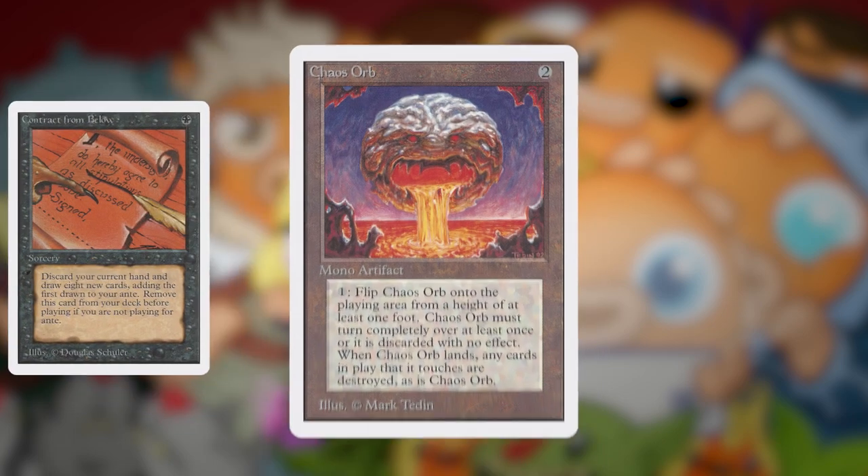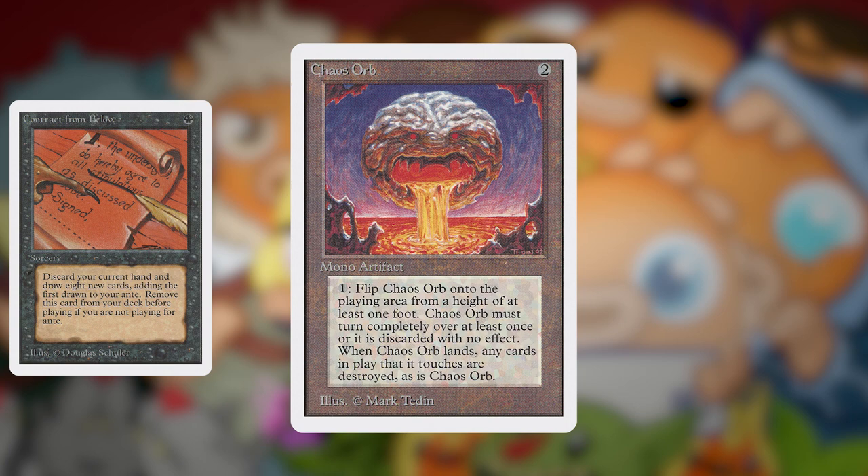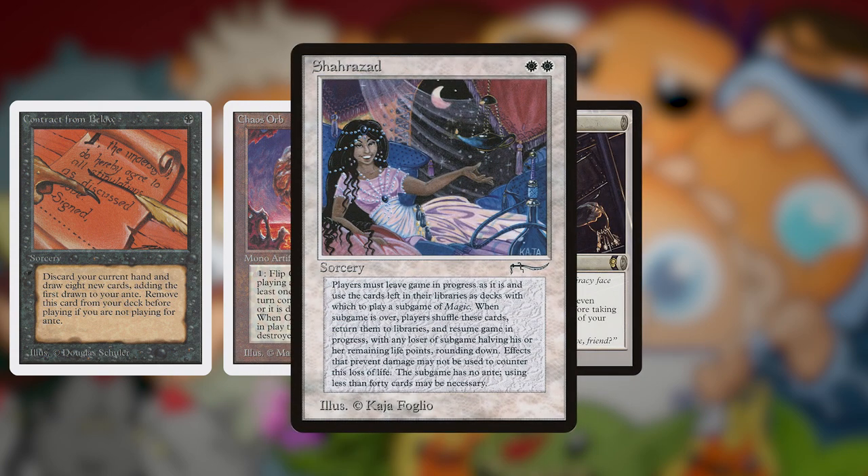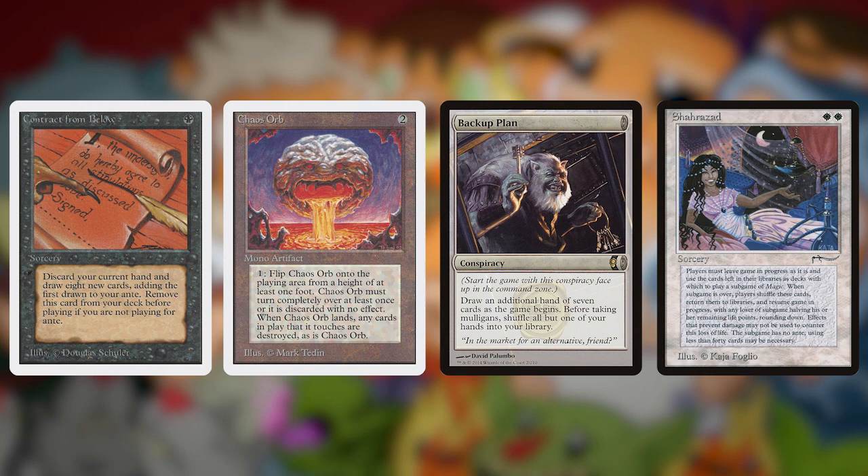Vintage is like Legacy in that it includes every legal card set in the game. However, in vintage there is a banned list and a restricted list. Cards are not banned in vintage for power level reasons — the only cards that are banned are cards that deal with the word 'ante,' cards with dexterity usage like Chaos Orb or Falling Star, or cards referring to mini-games like Shahrazad. Everything else that is power level-problematic is restricted, meaning you can only have one copy of that card in your deck.